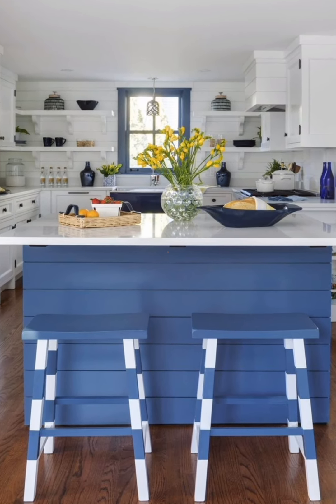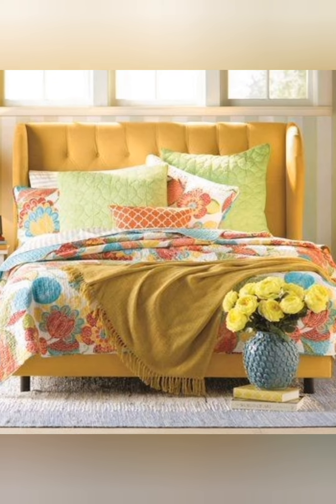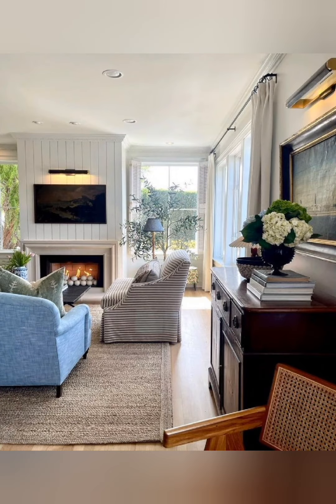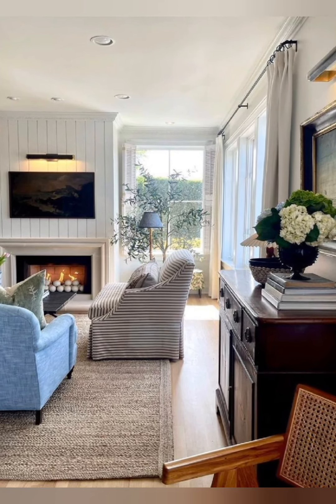For a vibrant cottage interior, consider using a mix of lovely colors. Opt for bold accent walls, colorful furniture, and vibrant accessories to create a cheerful and cozy atmosphere. Incorporate patterns and textures to add depth to the space. Natural elements like plants can also enhance the overall lovely ambience.